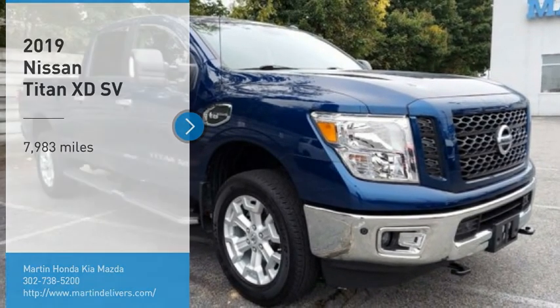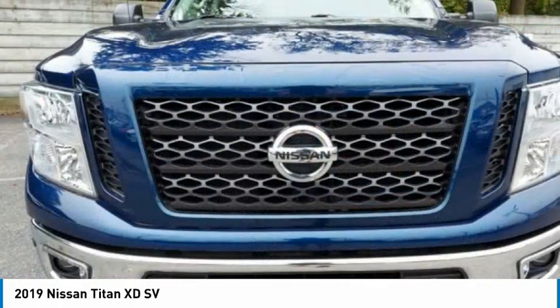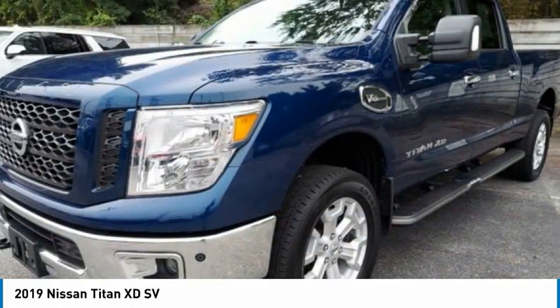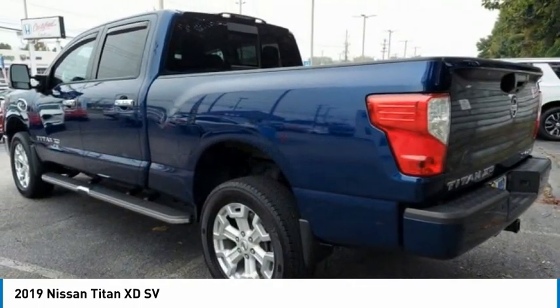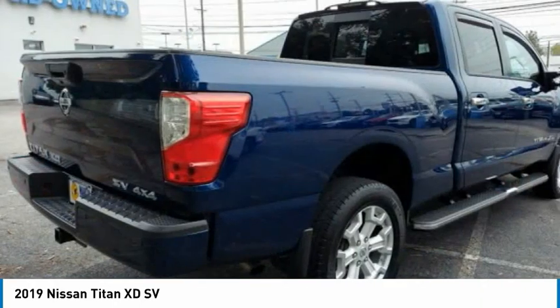Take a ride in the 2019 Titan XD. The powerful Nissan Titan XD provides a heavy duty capable vehicle with a very pleasant driving experience. Innovation within the Titan XD stands out and rounds out this fantastic truck.